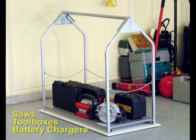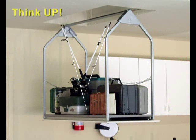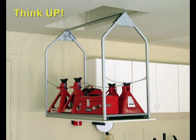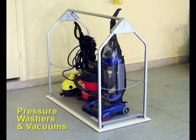Saws, toolboxes and battery chargers can quickly store away in your attic. Fishing tackle and gear stores neatly out of sight until your next fishing trip. Jack stands and air tanks can be stored or retrieved in only seconds. Heavy floor jacks are easy to move upstairs when you have the VersaLift. Pressure washers and shop vacs are eyesores that can disappear till needed.